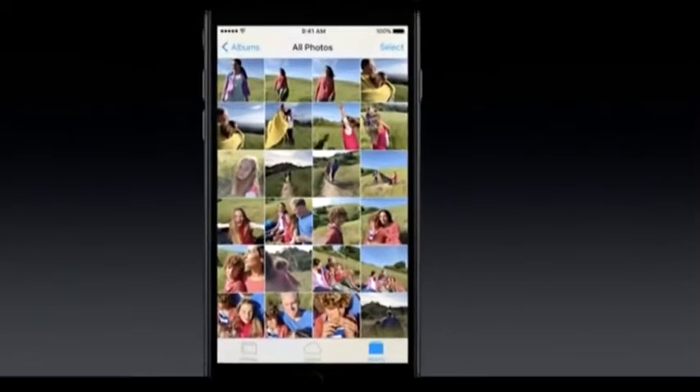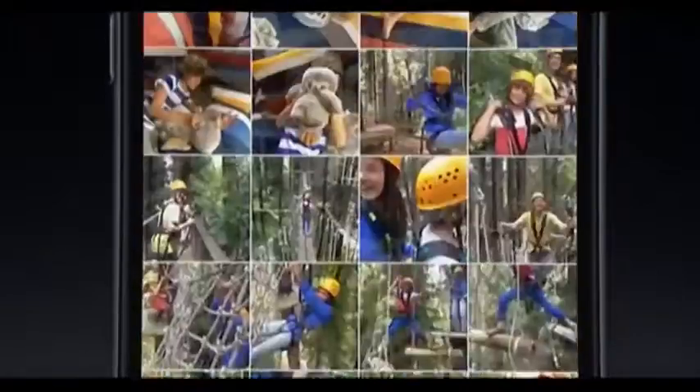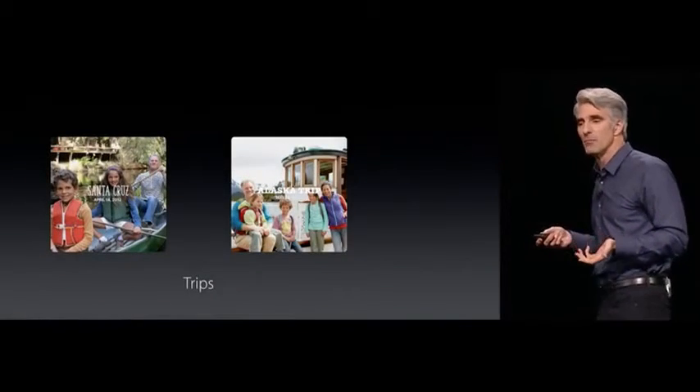There has also been a big overhaul to the Photos app in iOS 10. Apple is making it easier to find and group your images. The new Photos app groups your photo library into editable movie memories.